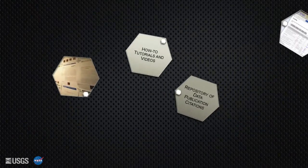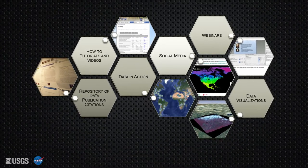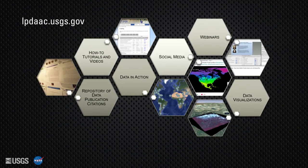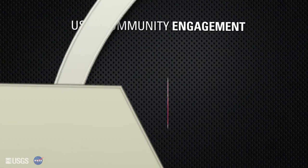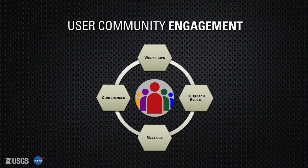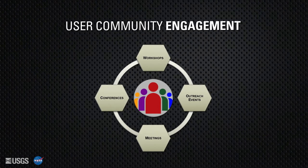To inform the public remote sensing community about these activities and learn about user needs, multiple web-based platforms from NASA, the USGS, and partners are leveraged. All final content is primarily located on the LPDAC website. Both technical and science staff frequently attend domain-relevant conferences and meetings to present on current LPDAC activities, interact directly with users, and receive valuable feedback from the community.